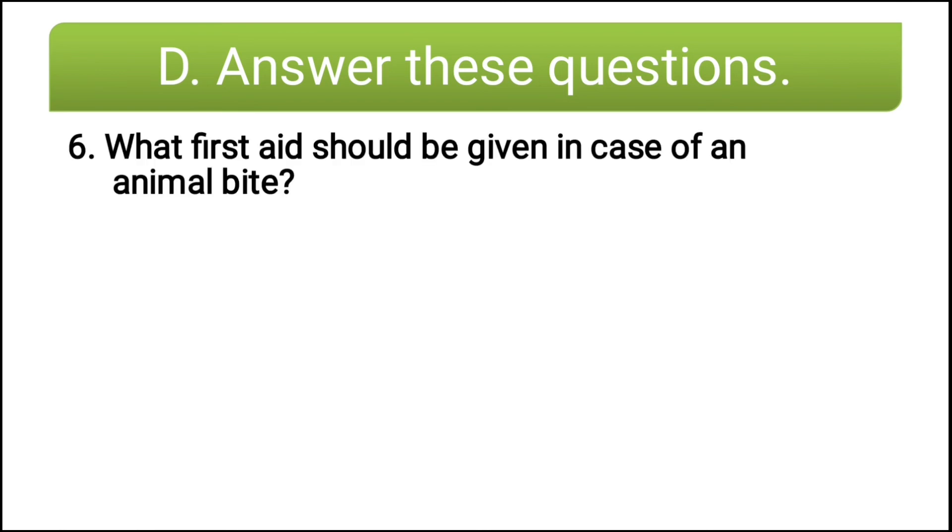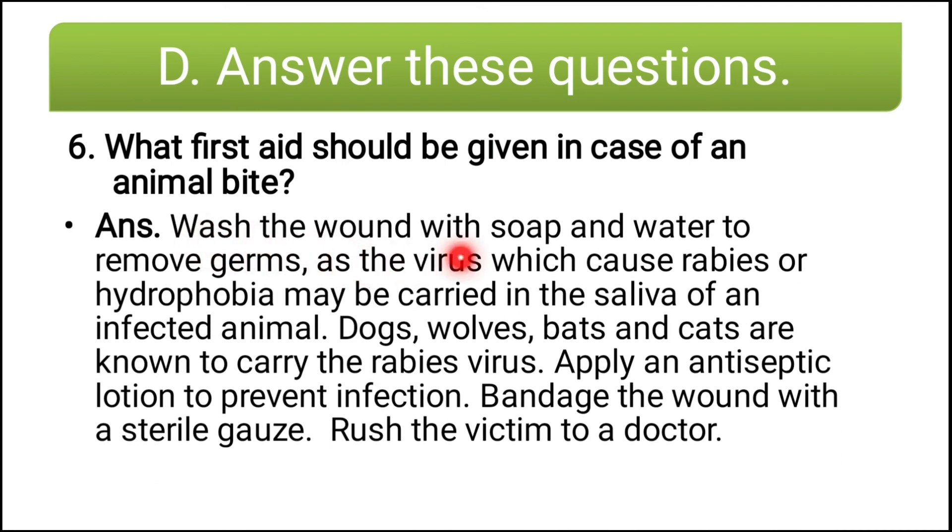Sixth question: what first aid should be given in case of an animal bite? Wash the wound with soap and water to remove germs, as the virus which causes rabies or hydrophobia may be carried in the saliva of an infected animal. Dogs, wolves, bats and cats are known to carry the rabies virus. Apply an antiseptic lotion to prevent infection. Bandage the wound with sterile gauze and rush the victim to a doctor.